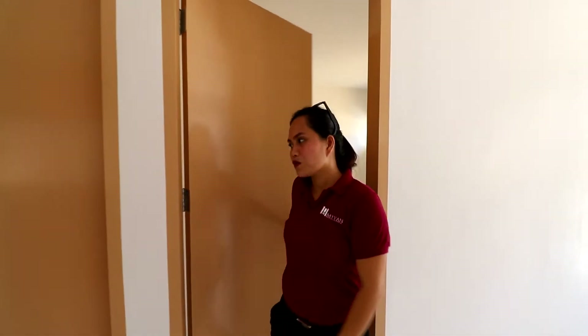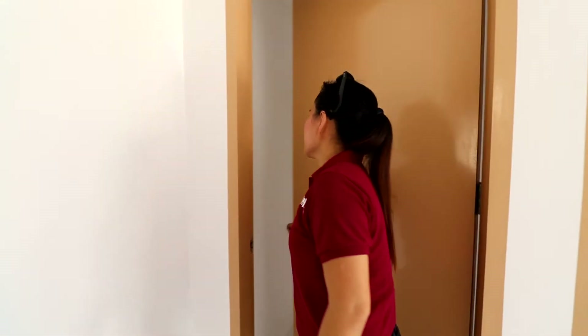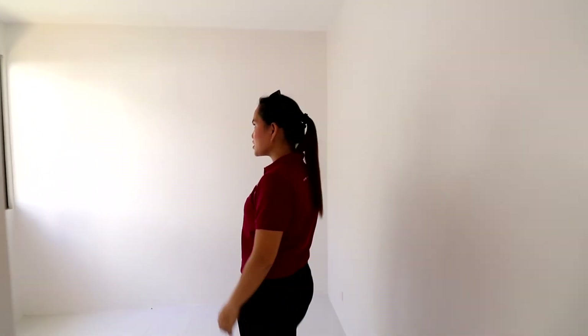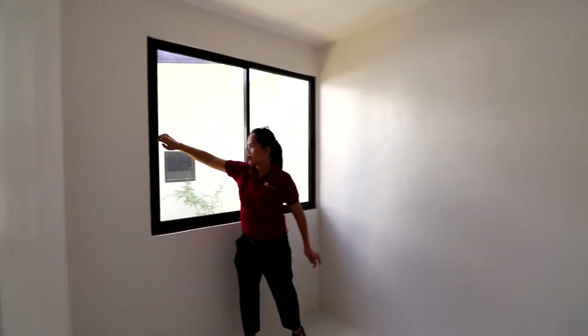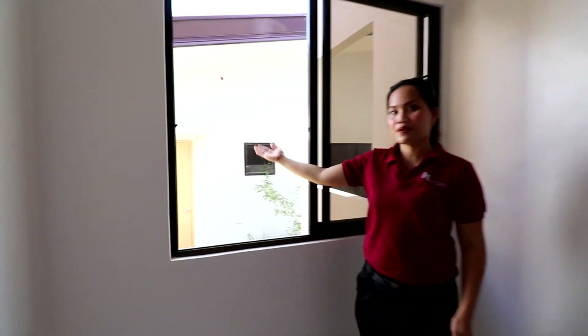And then we will go to bedroom two. This one is also finished. Your window gives you direct access to your service area, just at the back.